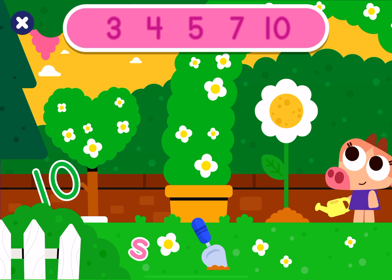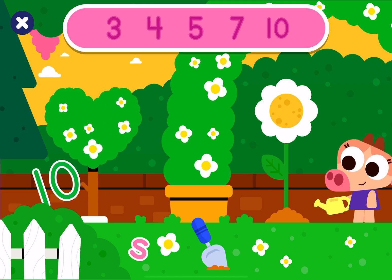Hello! Look for the hidden numbers! 3, 4, 5, 7, 10.